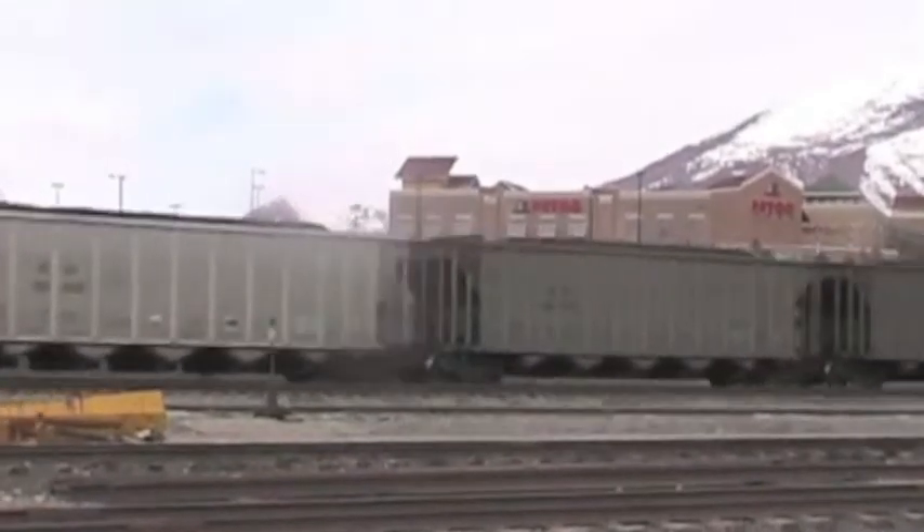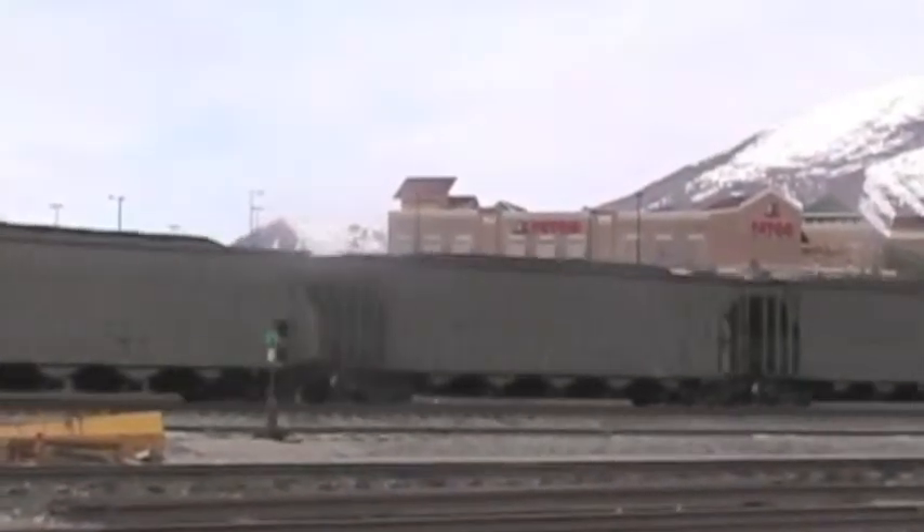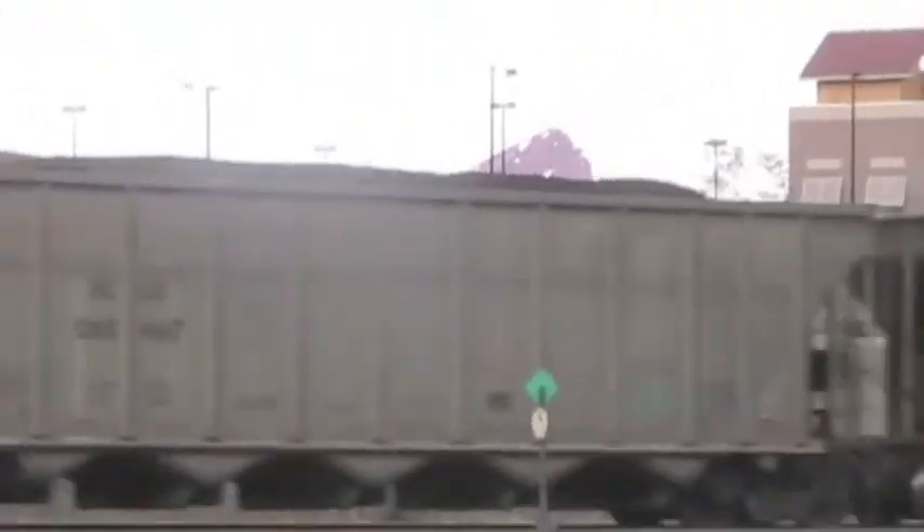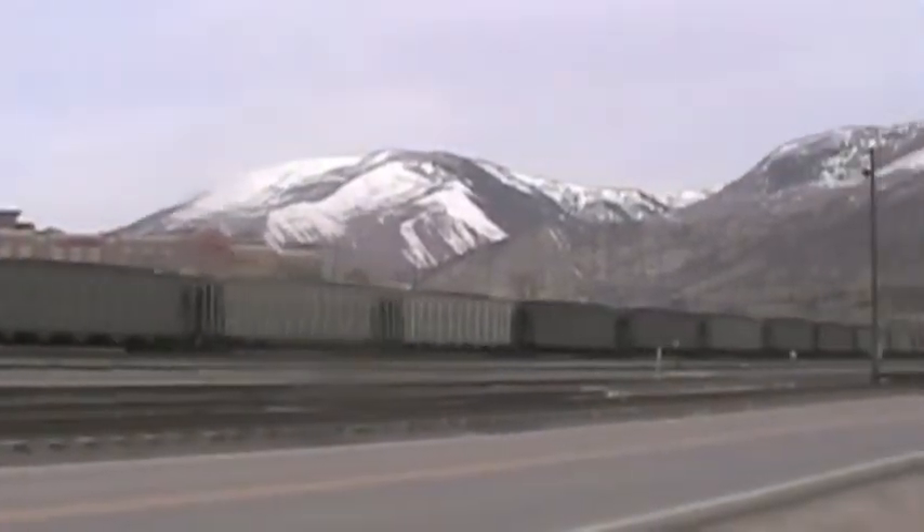This is a coal train moving through Glenwood Springs, Colorado. Coal is a hydrocarbon used for fuel, and it's in big demand by electric power plants. Coal is delivered to the power plant from the mine by freight trains.